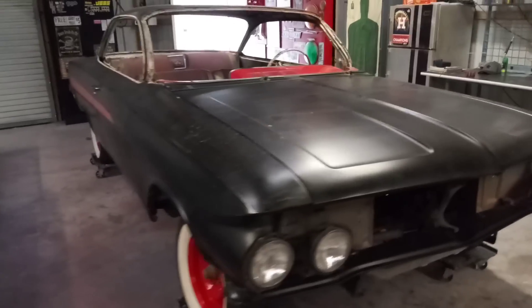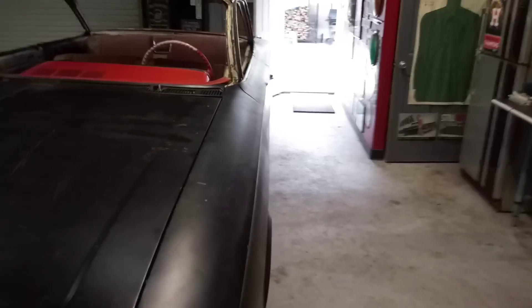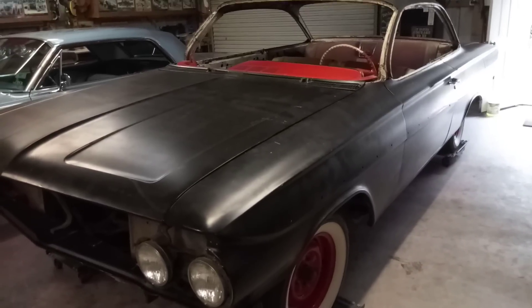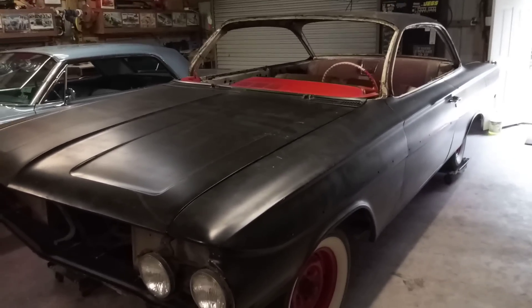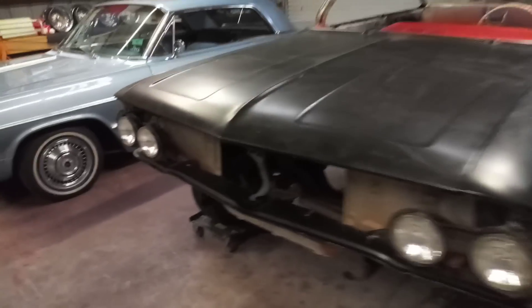I'm just gonna take a long time blocking this car down. I'm gonna put it on the rotisserie and do the same job we did with the '64. I've never had a '61, but I think it's generally the same car as a '62, and I did have a '62.